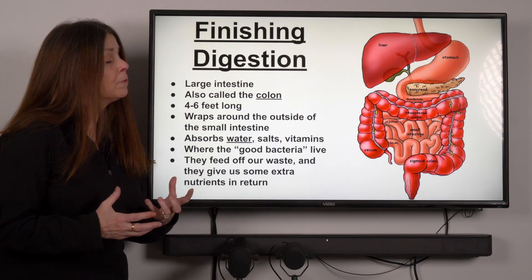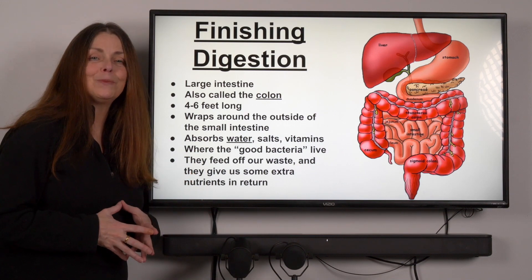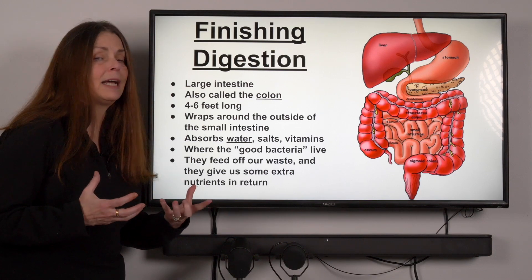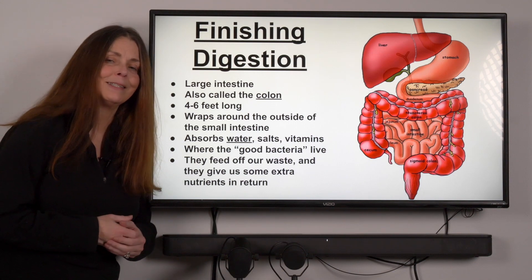From the duodenum the food moved along into the small intestine, where we studied a little bit about villi — all of those villi greatly increasing the surface area through which we can absorb nutrients into our bloodstream.